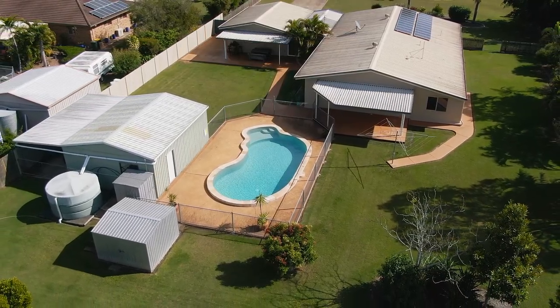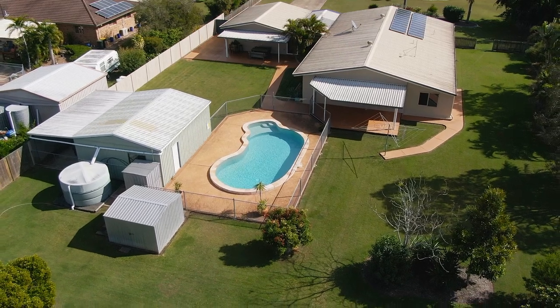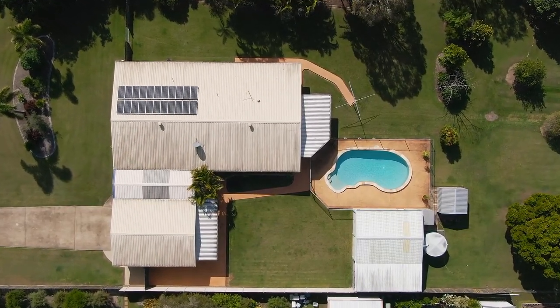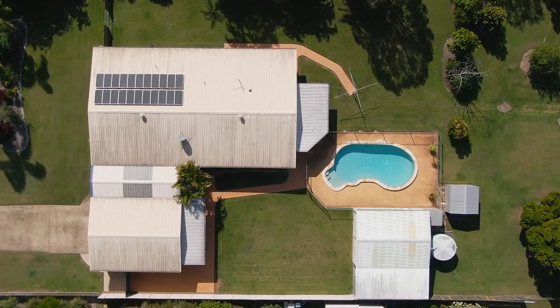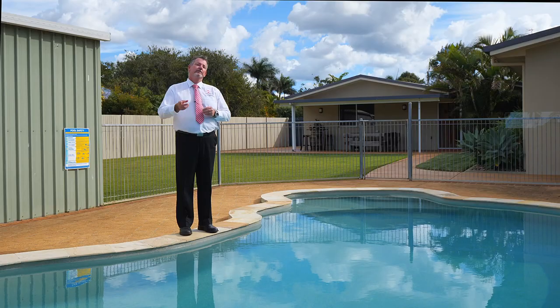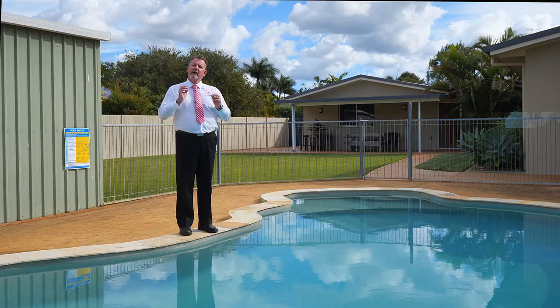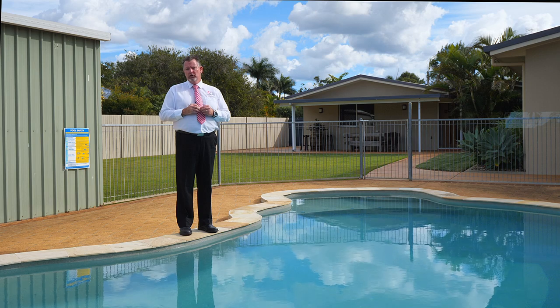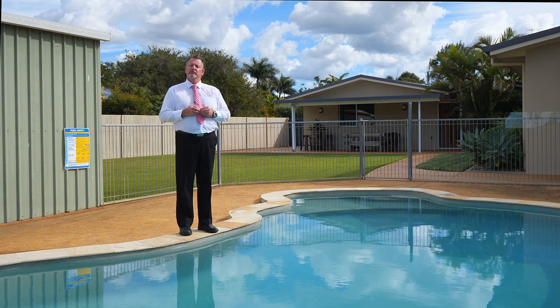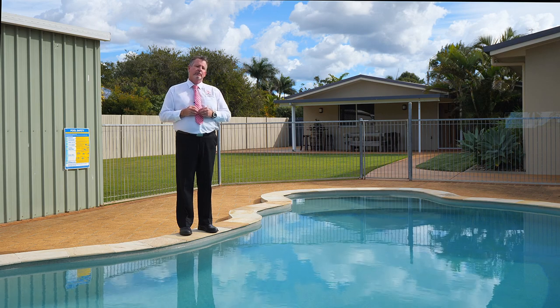There is also a 10x10 garden shed to the rear for storage. The energy conscious will appreciate the 4.2 kilowatt solar power system, and you also have a large rainwater tank off the shed to the rear. The owners of this fantastic home have committed to selling and are calling for an immediate sale, so here is your opportunity. Call me now — Scott Mitchell from Mitchell's Realty. You will only be disappointed if you miss this one.